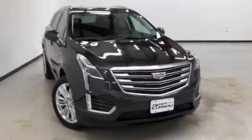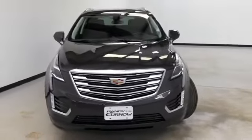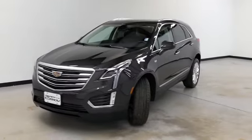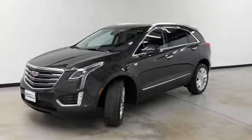Hello and welcome to Randy Kernel Buick GMC. We're doing a walk-around video of this 2018 Cadillac XT5 all-wheel drive. It's gray on the exterior, black leather on the interior.